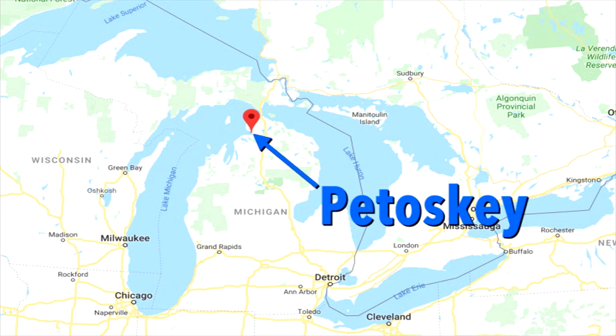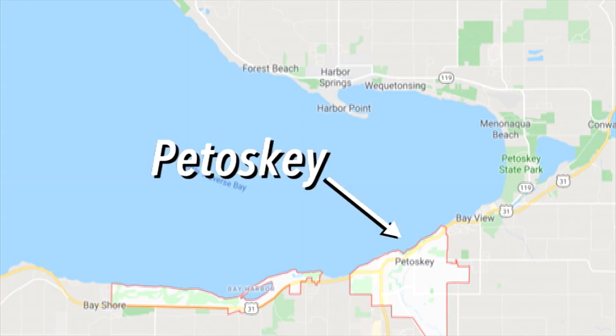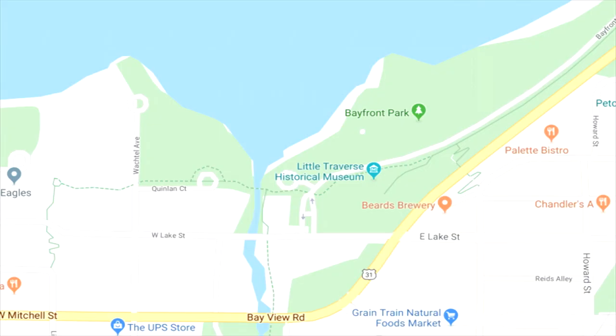The trail follows along the shoreline from Harbor Springs down to Charlevoix, with Petoskey in the middle. Up at the north there is Harbor Springs, but some of that road trail shares with cars, so we didn't want to do that — only part of it does. It's 24 miles total. We took it from Petoskey towards Charlevoix, about 10 to 15 miles.